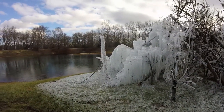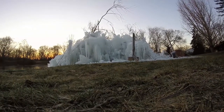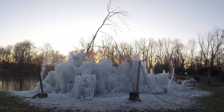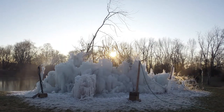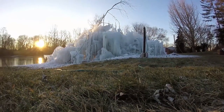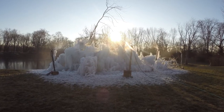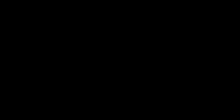I decided to go back on day three for a time lapse of the sunrise. Over the next week, the ice tree grew rapidly, and by January 8th it was already a spectacular sight to see.